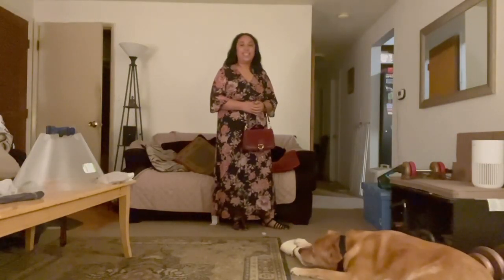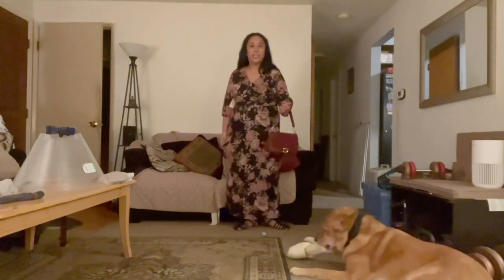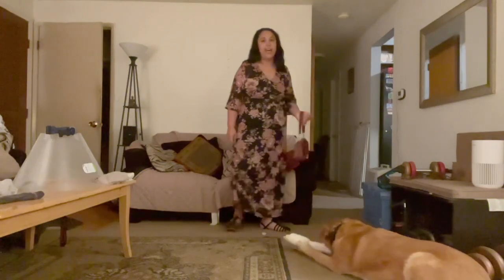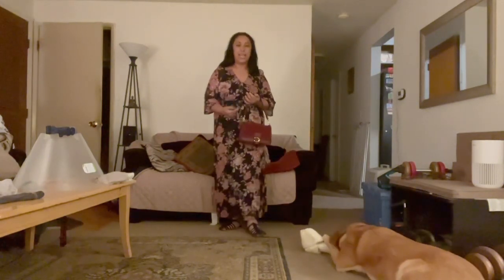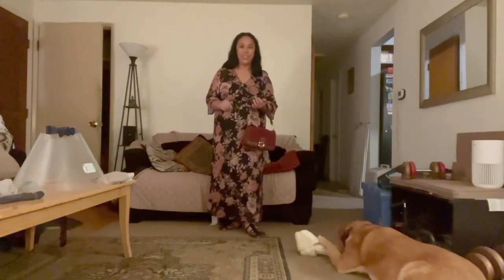Okay guys, this next look could either be spring or fall. I'm wearing this nice boho dress along with the Coach Soft Tabby bag and my sandals by Anna. I could also use black boots for this outfit during the fall season.